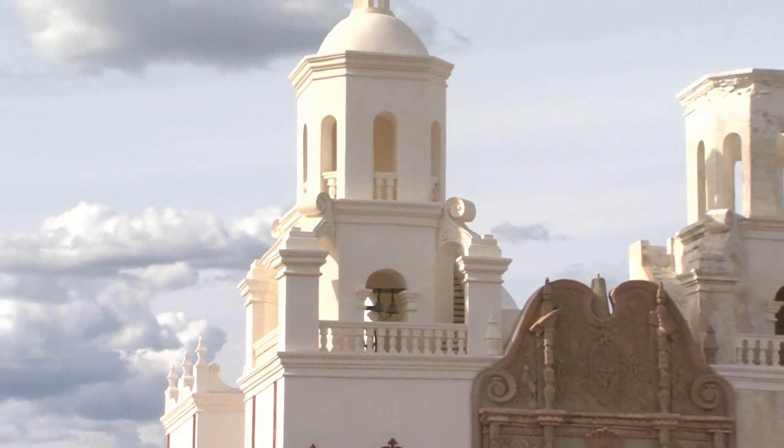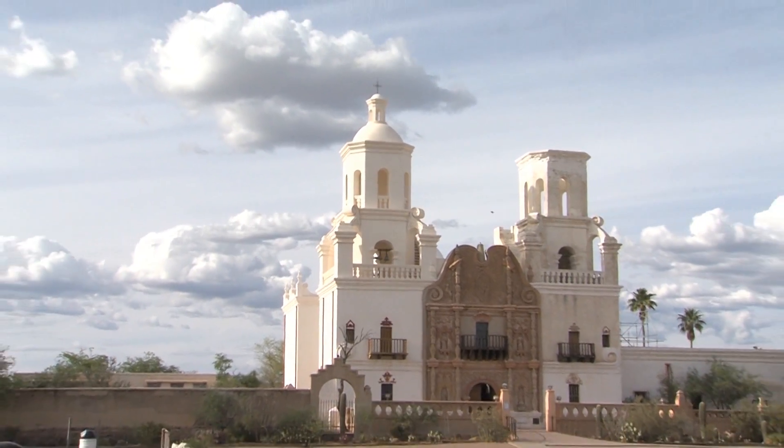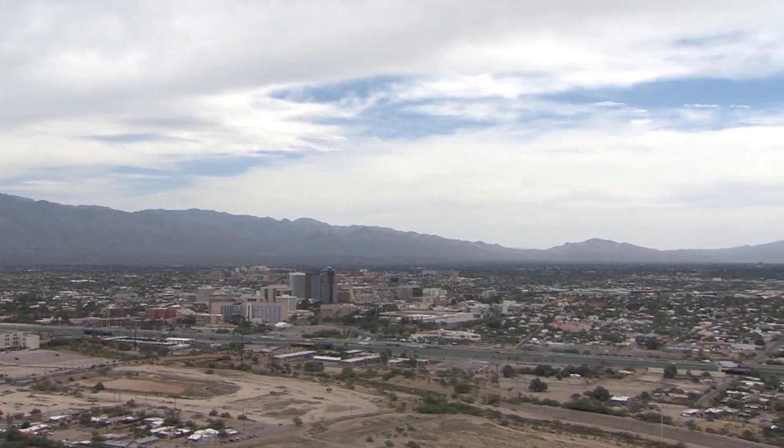It didn't knock down any buildings, but it did cause some rock avalanches in the Santa Catalina Mountains, and also disturbed a lot of people — people had trouble standing on their feet. In Tucson, the damage was much more minor, but there was damage to, for example, the San Xavier Mission on the south side of Tucson, which had some cracking of its bell tower. The effects were felt widely across this region, and if it happened today, the damage would be far greater.